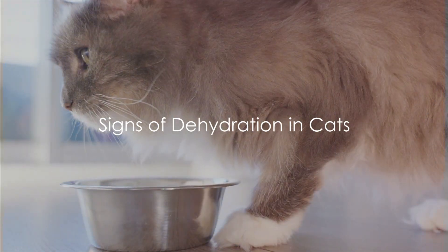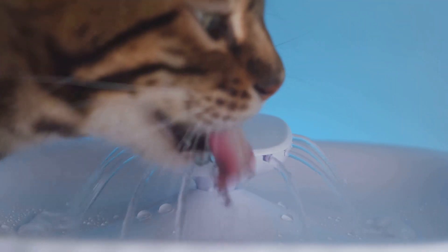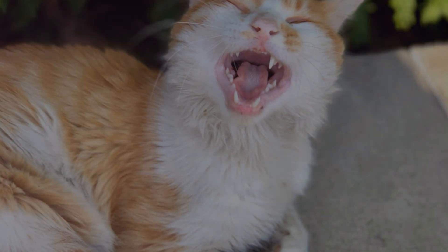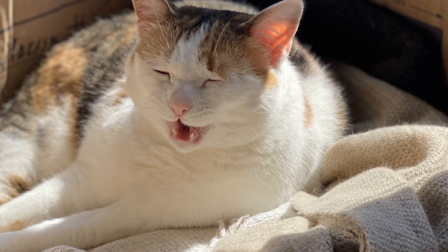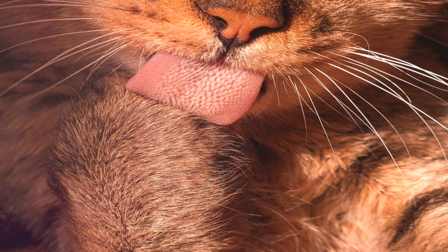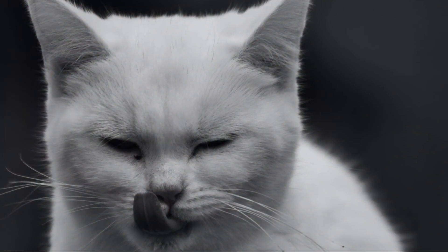How can you tell if your cat is dehydrated? Our feline friends are notoriously stealthy about their health conditions, so spotting the signs early can be a lifesaver. One of the most common signs is lethargy — if your usually playful cat suddenly seems less interested in their favorite activities, it could be a sign they're not getting enough water. Another sign to look out for is dry gums. A cat's gums should be slick and moist; if they're dry or sticky, that's a clear sign of dehydration, which may also be accompanied by a loss of appetite.